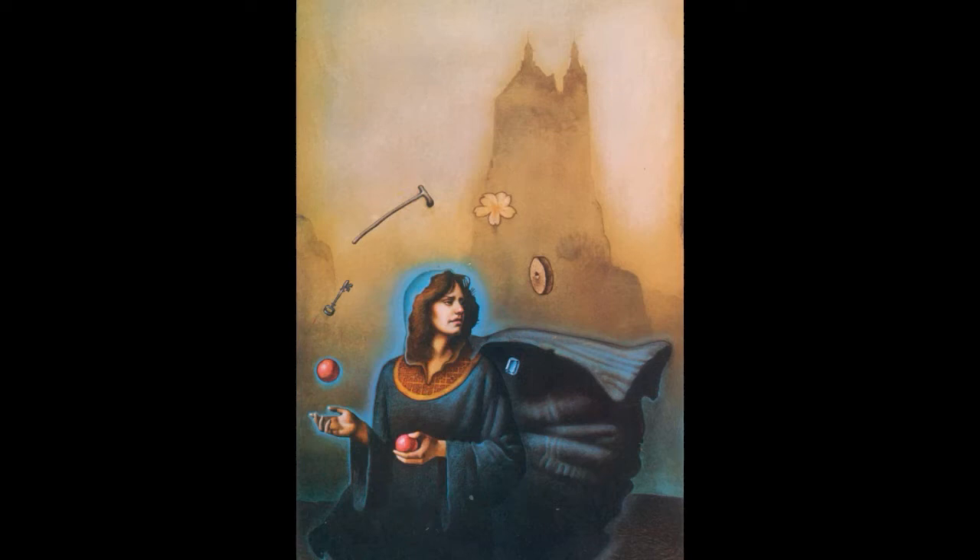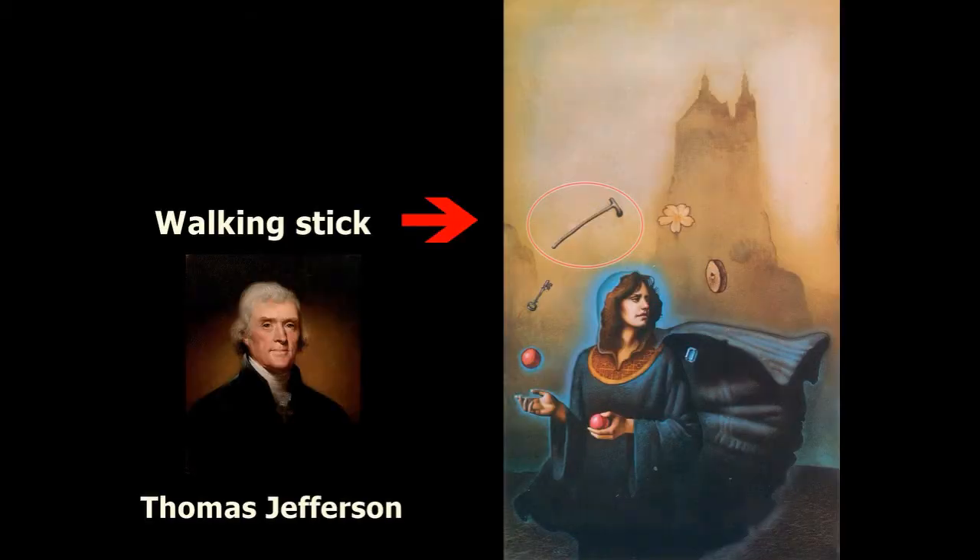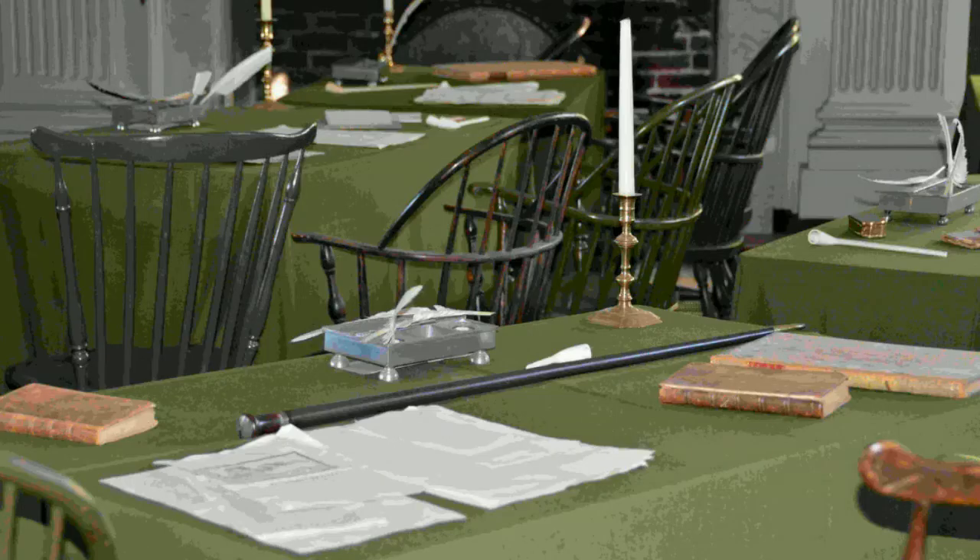If we think about the most iconic landmarks in the city of Philadelphia, most of you will think of Independence Hall, and this is actually where we begin our journey. I want to show you the walking stick here in the image. The walking stick is interesting because we can find inside Independence Hall Thomas Jefferson's walking stick exhibited on the desk where he used to sit. Thomas Jefferson was the third president of the United States and the principal author of the Declaration of Independence.